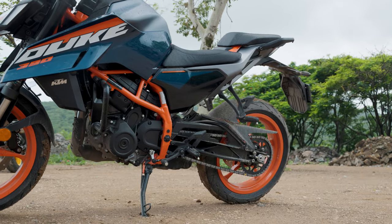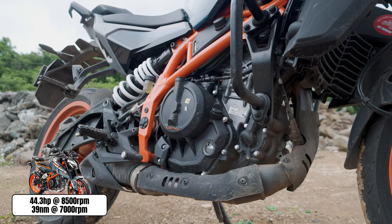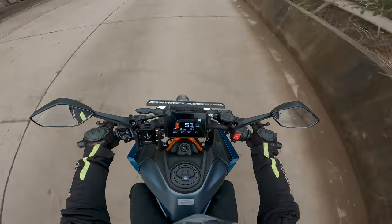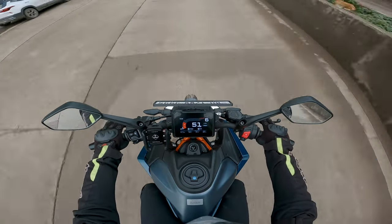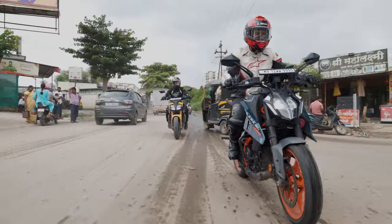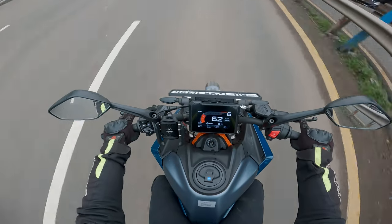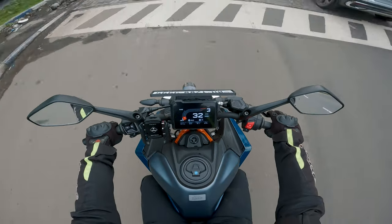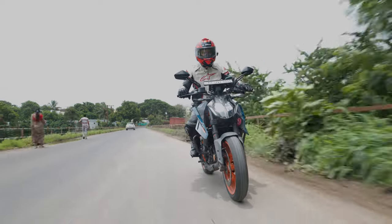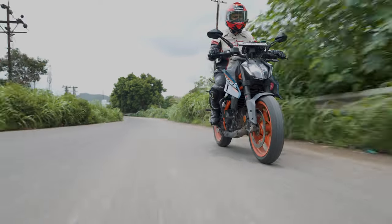Coming to the Duke 390, you get the new LC4C engine — a 398cc single-cylinder air-cooled engine which produces 46 PS of power and 39 Nm of torque. The Duke's engine is a hoot to ride and is plenty fast for the city as well as the track. It's a very eager bike just waiting for you to drop a gear and disappear. But that could be an issue in the city since you'll find yourself constantly shifting gears as the Duke struggles with low-end RPMs. The Duke is also prone to heating up much faster than the RTR, which could be annoying in slow-moving traffic. But get an empty stretch of road and the Duke just goes — it shoots off once you reach the higher RPMs. The bike feels track-ready from the factory; all you need is your fancy racing suit to hit up your local track. Truly, it's a bike that is ready to race.